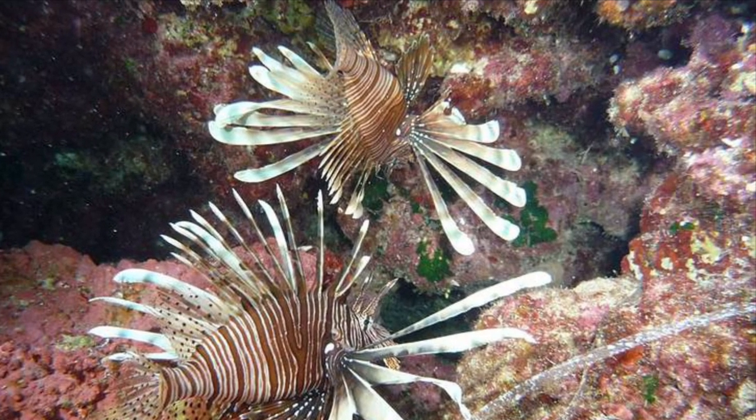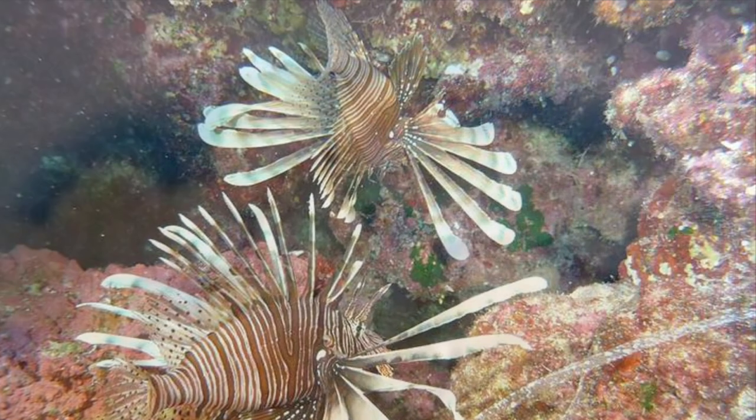Lionfish reproduce year-round. Mature females release about 50,000 eggs every three days for the rest of their lives. Approximately 36 hours after laying, the eggs hatch into larvae which are dispersed by the ocean currents. They become juveniles at about 10 months old and can be 2 to 10 centimeters long at that age. Juveniles spend most of their time in one small area but can live in a wide range of habitats.